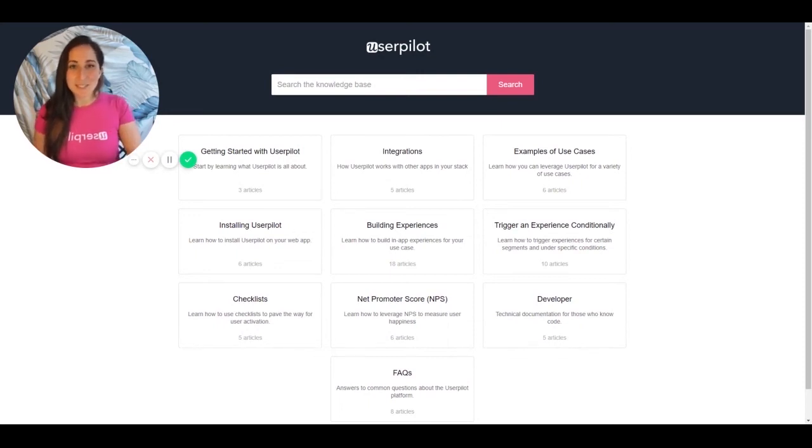Hi, my name is Elise, a customer success manager with UserPilot. So you're ready to start building, but you're not sure where to start. Head over to the docs.userpilot.com page and take a look at some of the resources that we've set up for you.